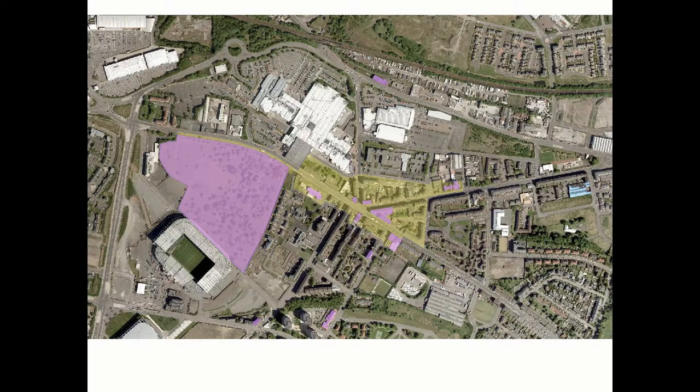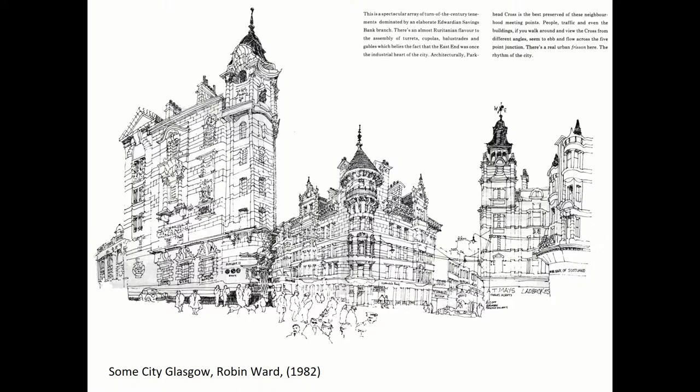Just in case you don't know where Parkhead is, that's an aerial view. What makes it really distinctive is the Parkhead Cross — five roads that meet. The yellow areas are conservation areas and the purple areas are the key THI projects. You can also see Celtic Park, and towards the top the Forge shopping centre. This drawing shows how beautiful Parkhead Cross actually is — it's stunning architecture and one of the most intact crosses in Glasgow, and probably one of the most underappreciated.